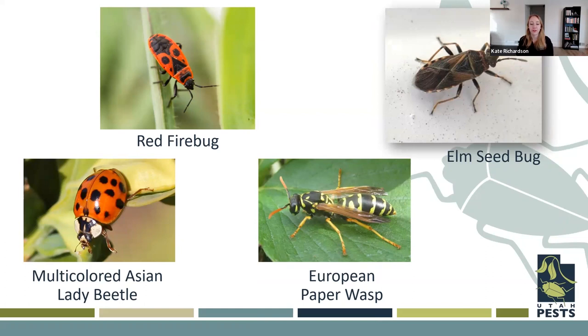We're focusing on four pests that are nuisances but are also invasive, meaning they are not naturally here. These are pests that have been introduced — maybe accidentally, maybe purposely — but have become fairly well established in Utah. You don't need to report these to us or to UDAF; they're pretty well established and we know they're out there. I'll talk about three insects first — the red firebug, the elm seed bug, and the multicolored Asian lady beetle — and then discuss management practices for all of them together, since the management is pretty similar. Then we'll switch gears and talk about the European paper wasp, which has management that's a little bit different.